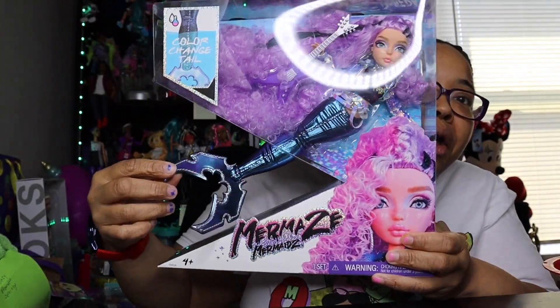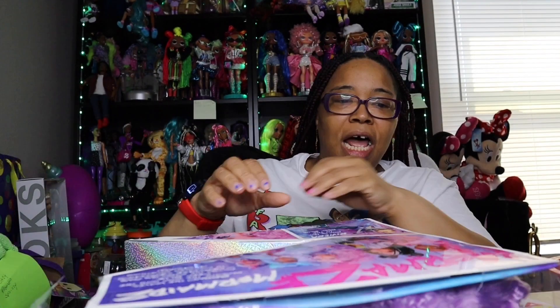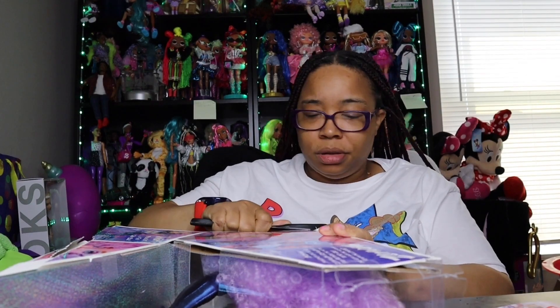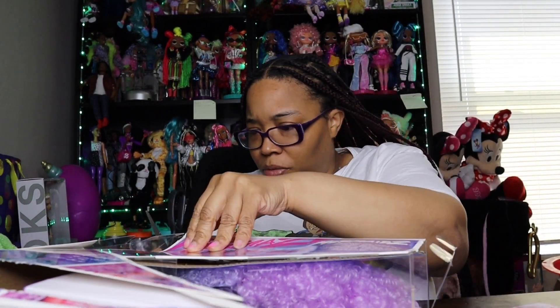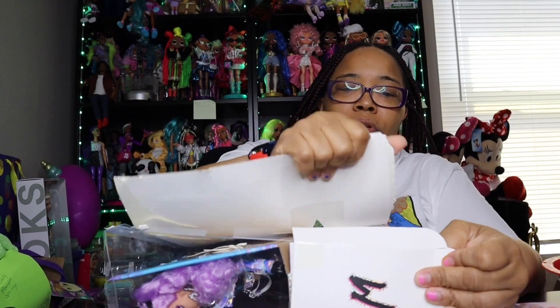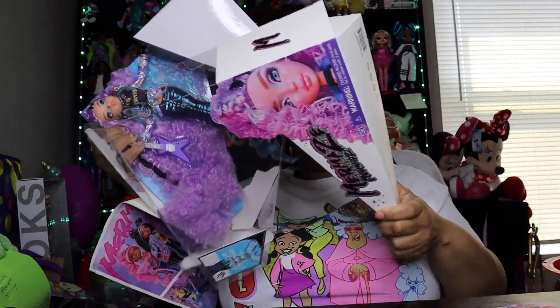One cool thing about this box is you can see the tail right through it. I'll pull here to open it. I did find an easier way to open this box. I think I opened it a little bit better than I did in my last video, so it is what it is.